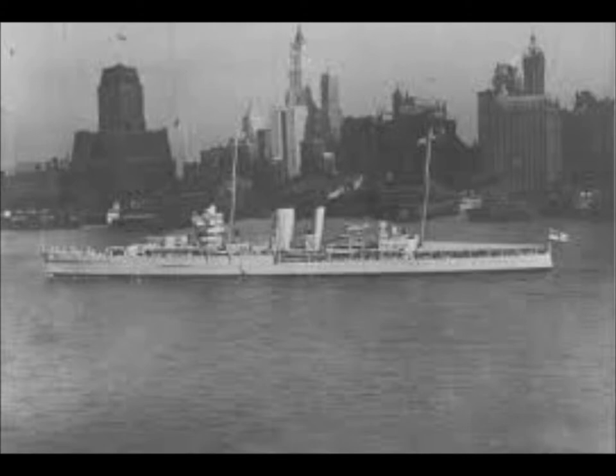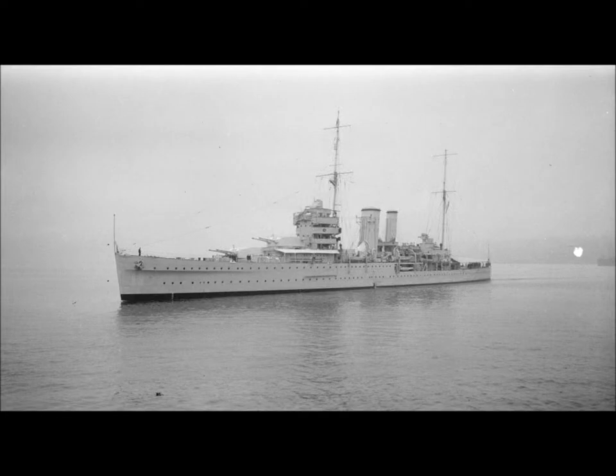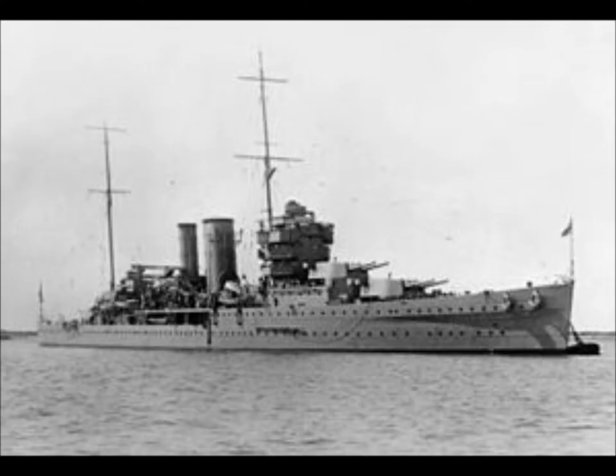The ship's main armament was her six 8-inch 203mm Mark 8 guns, the same as those fitted to all the other British heavy cruisers of the interwar period, but in mounts which limited them to a maximum elevation of 50 degrees and with a range of 27,000 yards, or 13.3 nautical miles.